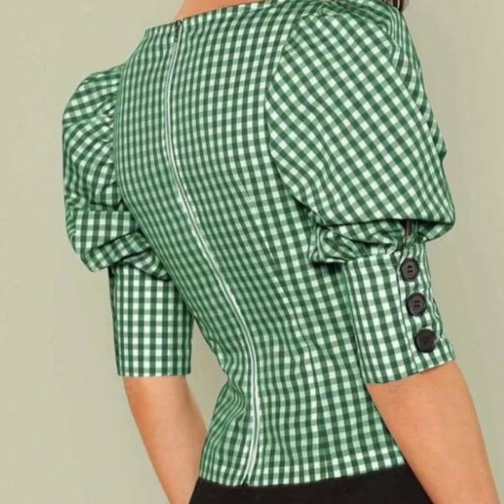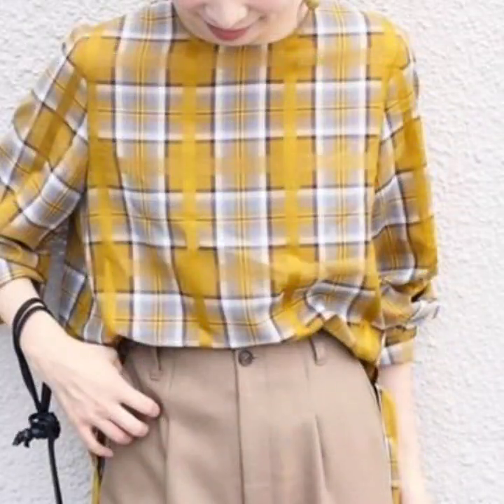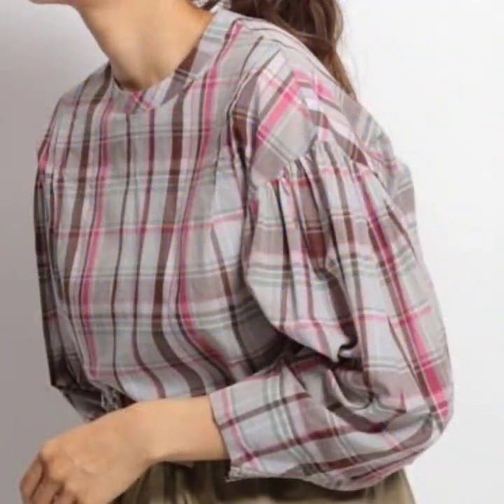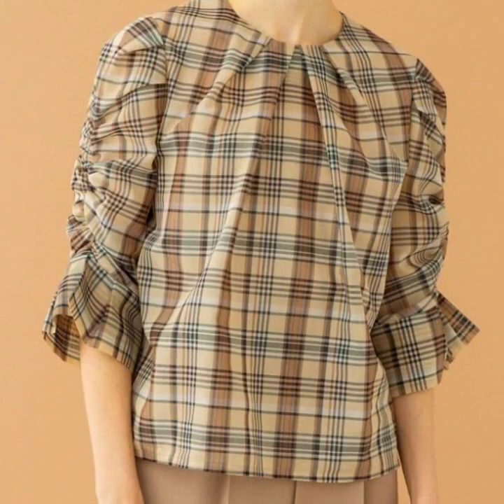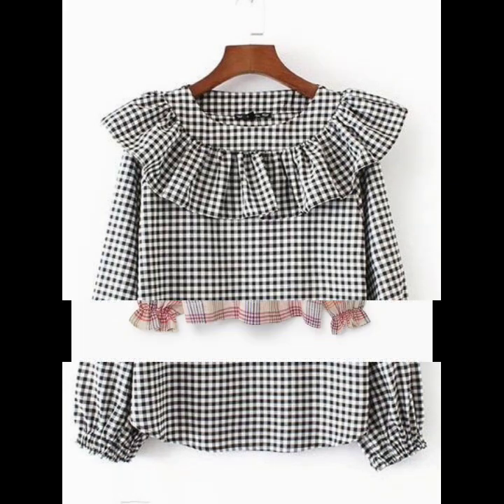If you are loving these beautiful and amazing checkered print blouse designs for women, please do like my videos, subscribe to my channel, and press the bell icon to get notifications of all of my videos. I always try to bring useful videos and content for you, so don't forget to give your feedback in the comment section to tell me how the video is and how the designs are.